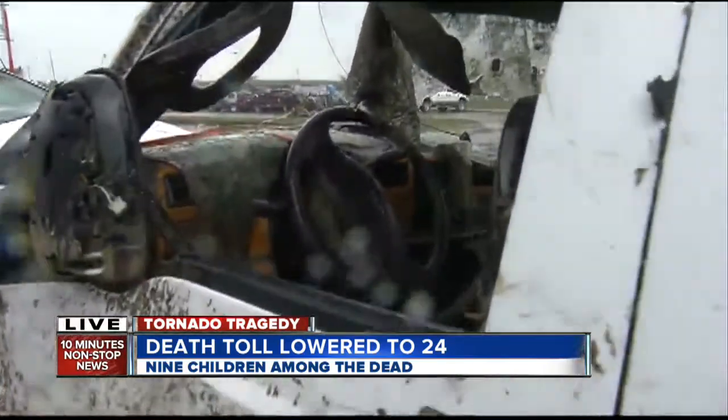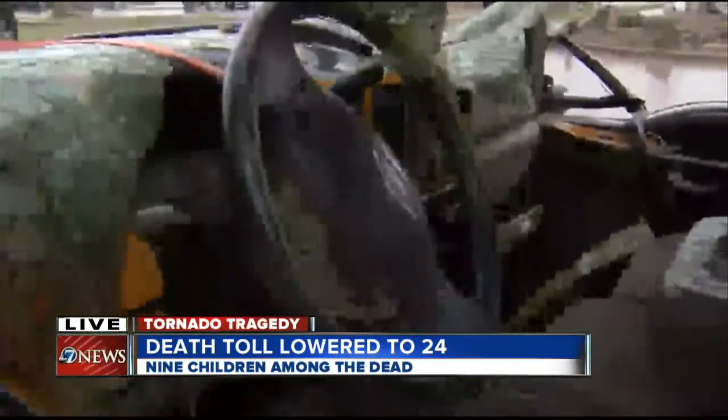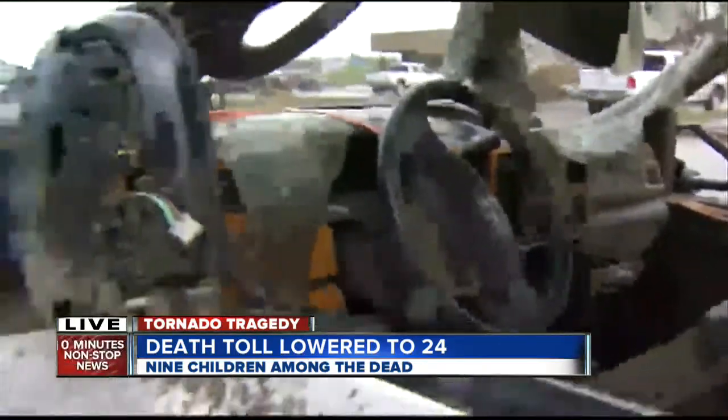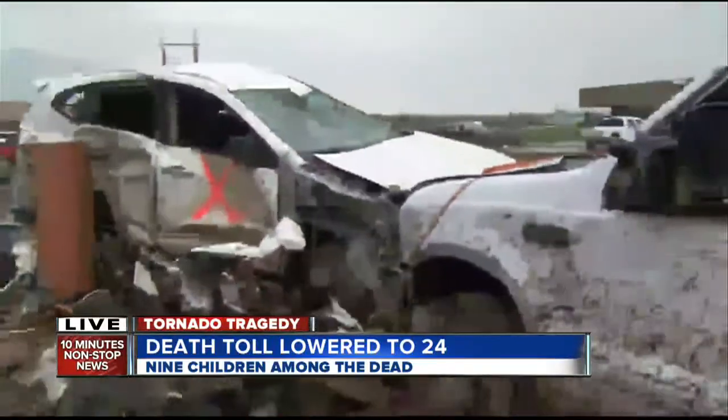And here we again — Brad, my photographer, showing you the inside of this vehicle. It looks like it's been here for years. It looks like it's been abandoned, but in fact this pickup was drivable as of yesterday, as were all of the rest of these cars. That's how destructive this tornado was.